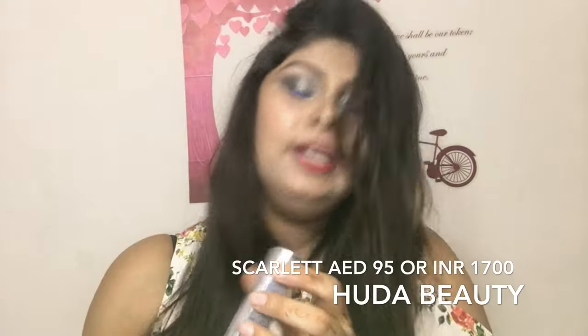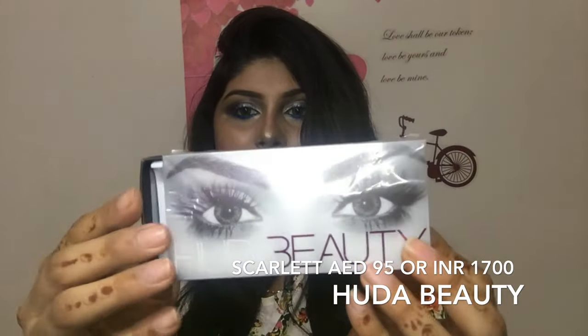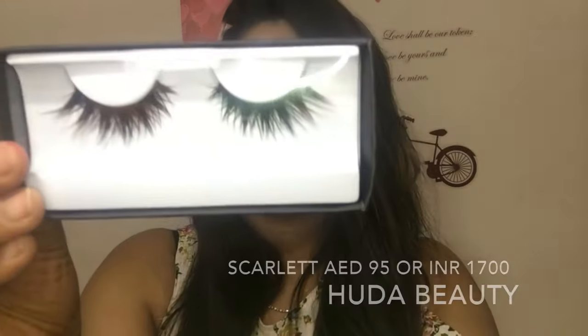The second product is my favorite — Huda Beauty lashes in the shade Scarlet, number 8. This is how the packaging looks like. It's really pretty and I'm just going to show you the inside. This is how the lashes look from inside.